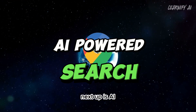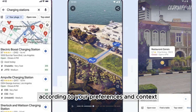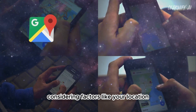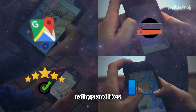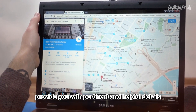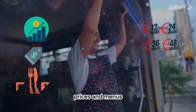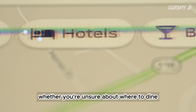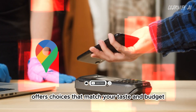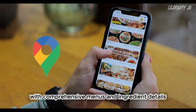Next up is AI-powered search. It's more than a standard search — it customizes suggestions according to your preferences and context, considering factors like your location, search history, ratings, and likes. It also scans through reviews and user photos to provide pertinent details such as opening hours, ratings, prices, and menus. Whether you're unsure about where to dine or seeking something specific like a vegan option, the AI-powered search offers choices that match your taste and budget, with comprehensive menus and ingredient details.